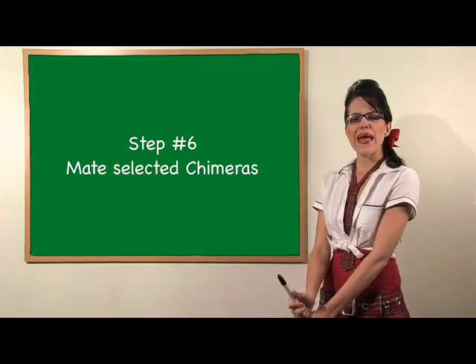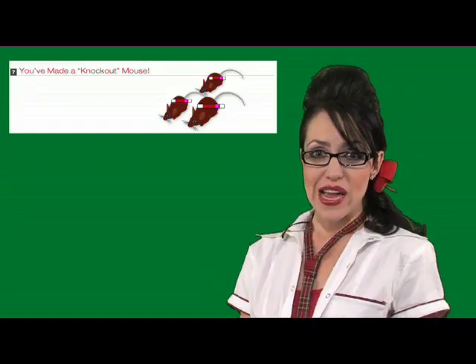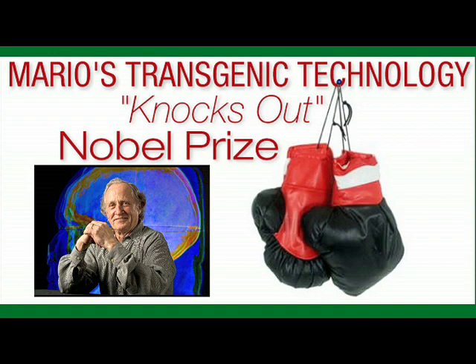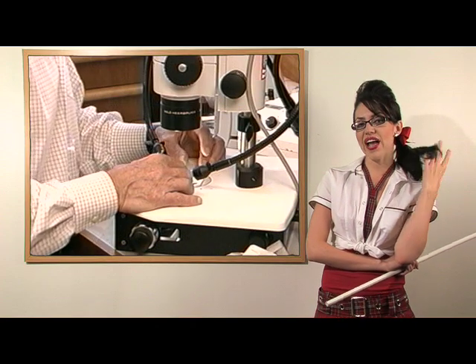Number six: mate selected chimeras. Inspect your chimera's egg and sperm cells. Some of the chimeras have reproductive cells that originate from your brown mouse cells. This means they will pass on the inactive Ono gene to their offspring. If you've made a male and female of this type, you've created a knockout mouse. All of your resulting offspring will have a knocked out or inactive Ono gene. You can now study these mice to determine how lacking the Ono gene affects panic attacks.